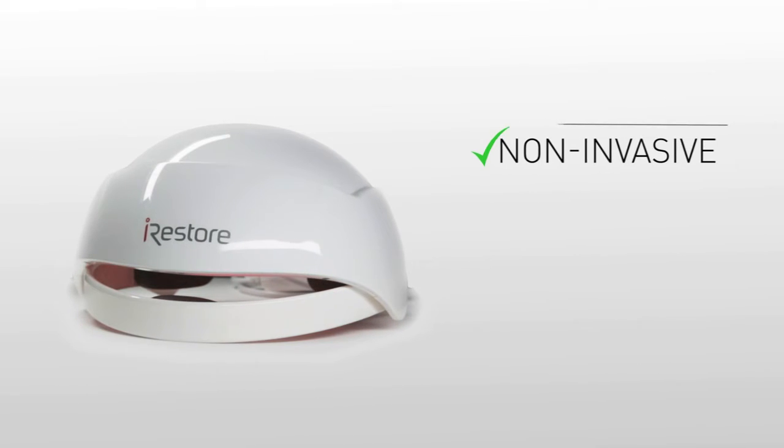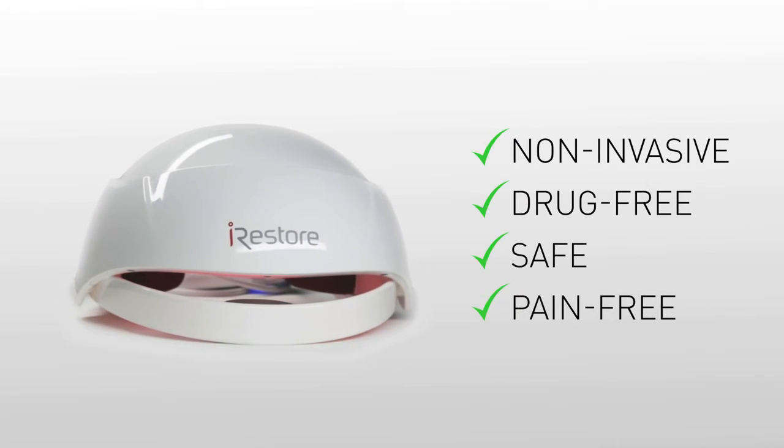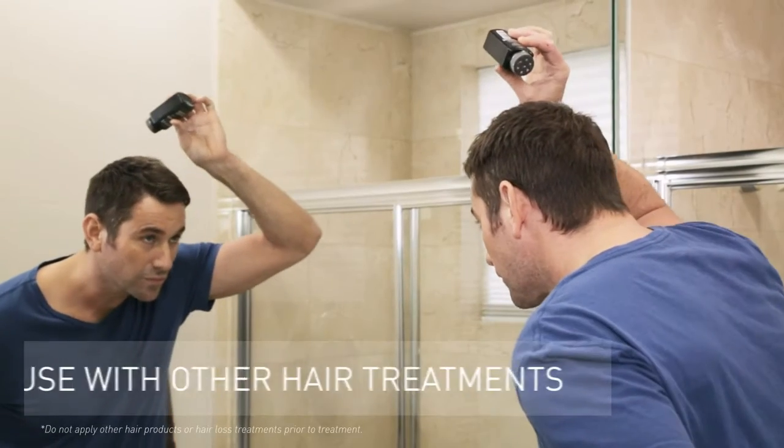Our cutting-edge laser technology is non-invasive, drug-free, safe, and pain-free. You can use it on its own or along with other hair loss treatments to improve results.